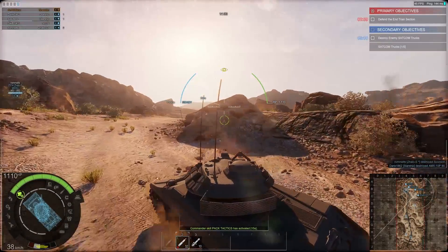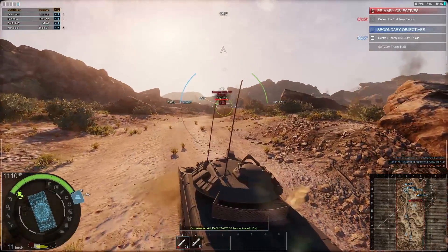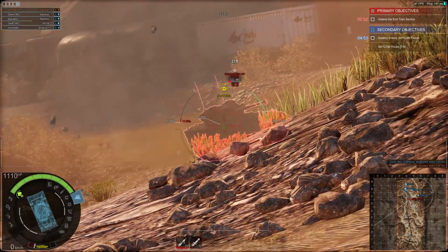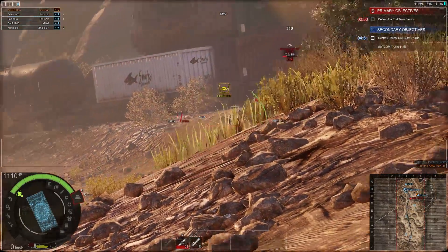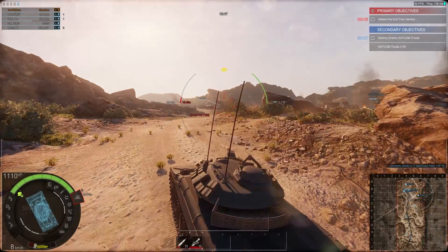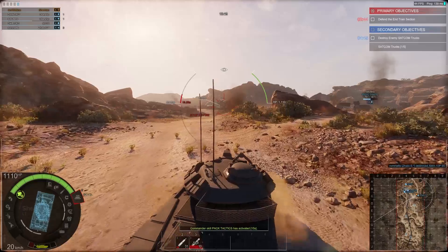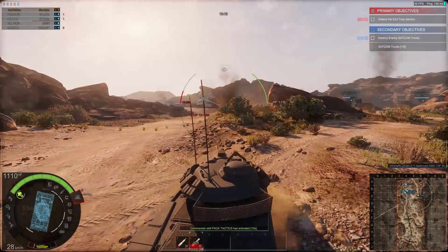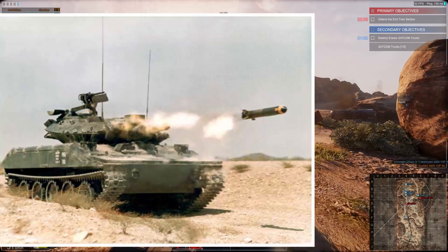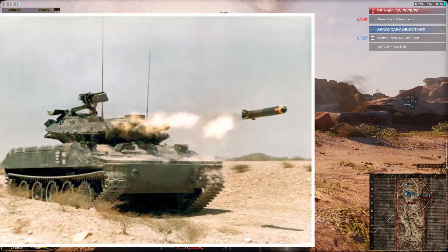Although the missiles produced for this tank were a disappointment, eventually a similar type of missile was used on the M2 Bradley tank, which was very successful and was actively used in the Gulf War as well. So the M551 Sheridan actually served as a kind of testing platform for the MGM-51 Shillelagh anti-tank missiles, which were later upgraded and used in other vehicles.